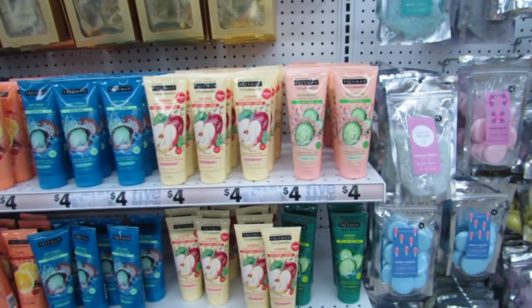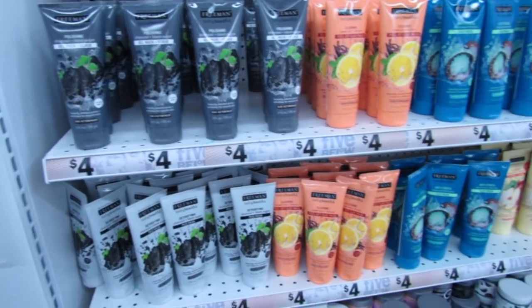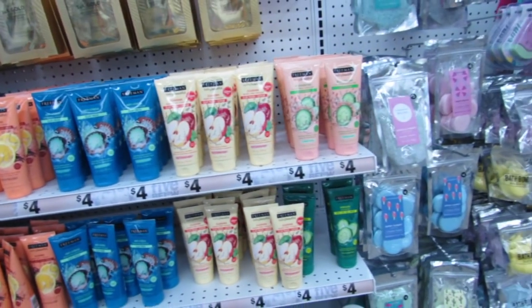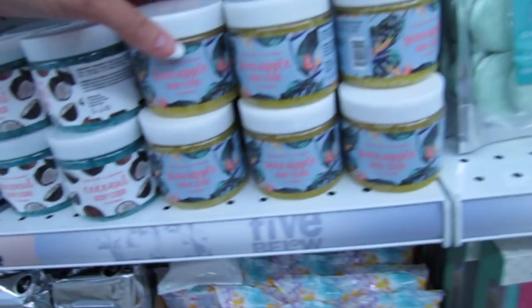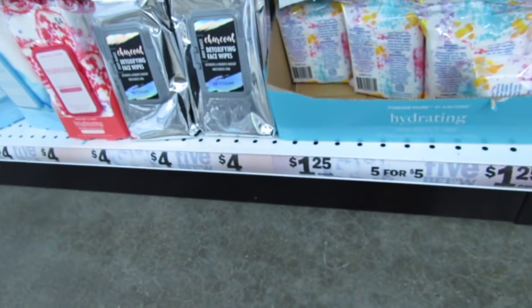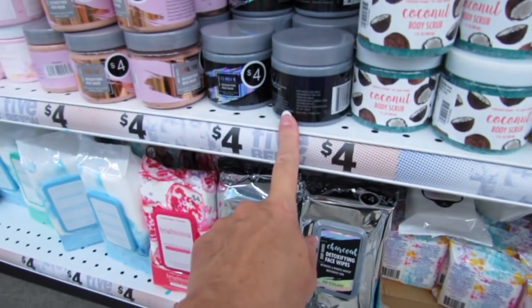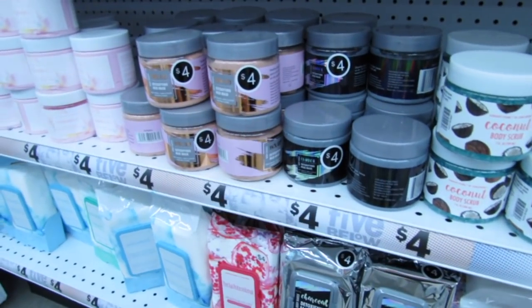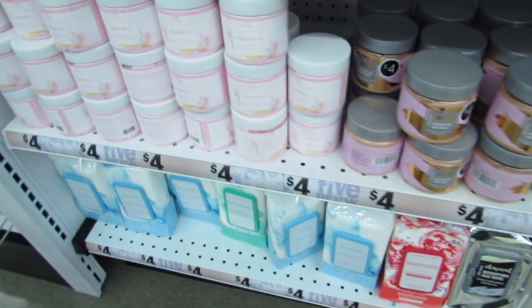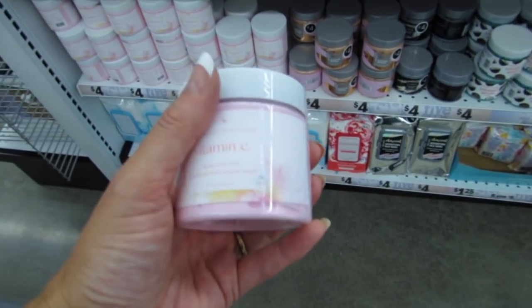Let's see if there are any new Freeman masks — I love that we can find Freeman masks here for just four bucks. They have the peel-off, the gel mask, the clay mask. I think this might be new — this is a pineapple body scrub, four bucks. They also have the coconut body scrub, a mud mask for four, a detox peachy-color mud mask for four, and then a big vitamin C facial mud mask for four bucks. They have tons of face wipes too.